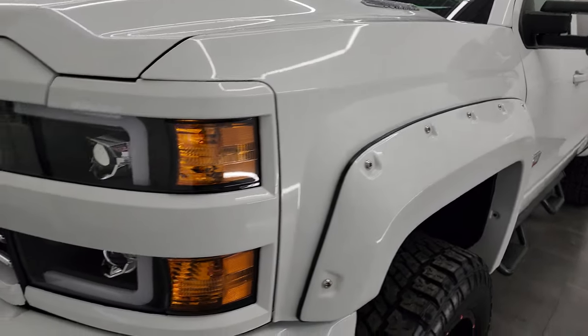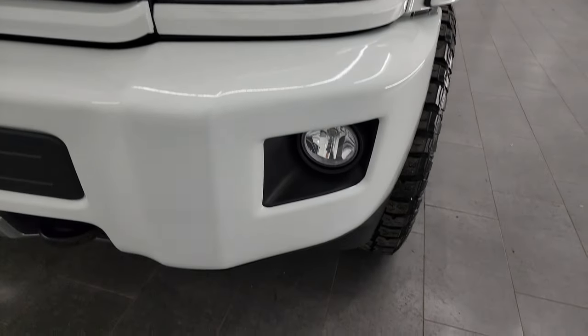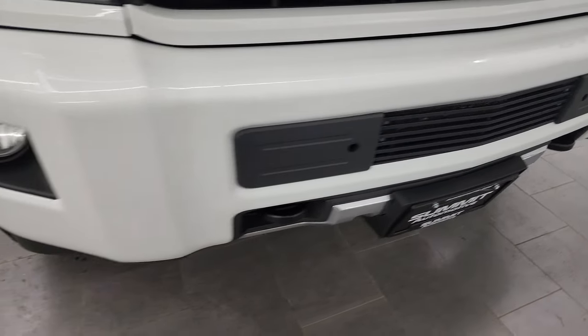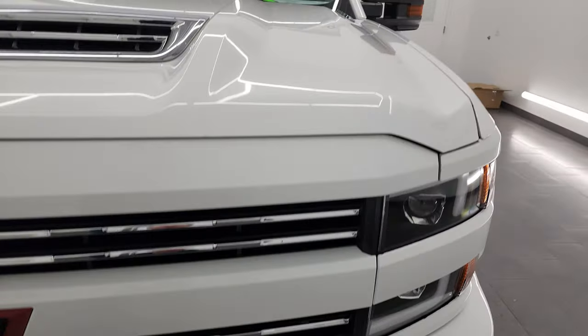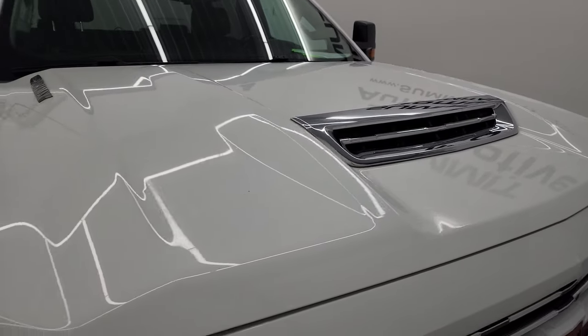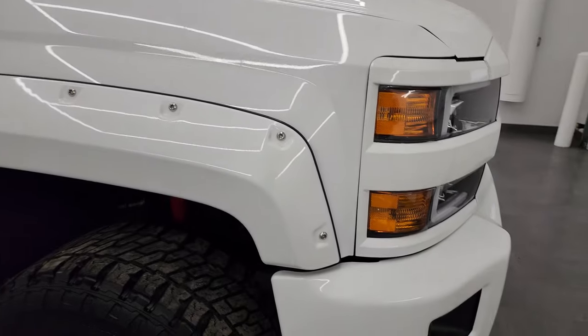The front fender — I didn't see any major dents or dings on there. It comes with some custom aftermarket headlamps that look pretty good, factory fog lights, and the front bumper didn't see any major dents or dings. You get the chrome-trimmed grille, and the hood is in really nice shape. It does have the true cowl induction — I'll show you how that works at the end of the video.